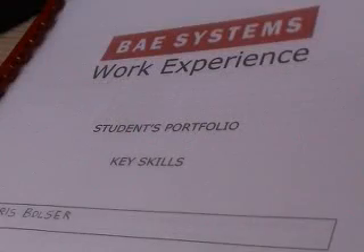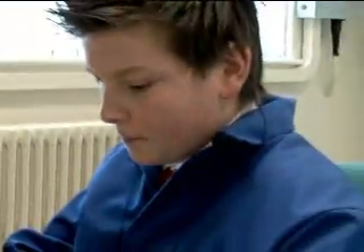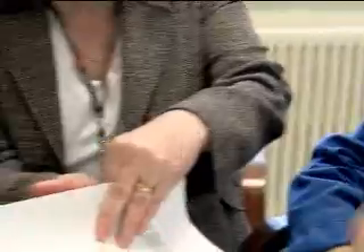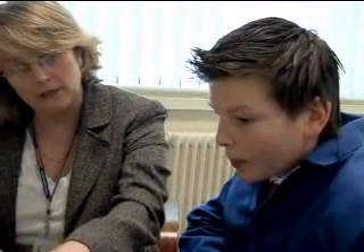For general work experience, what I've got in for you here is your key skills portfolio. It's important for you to complete that at the end of each day — it's like a diary of what you've been doing. What's also very important is your supervisor completing the evaluation form. There's an evaluation form at the back here — it's for you to fill in as well, to say how well you did in areas like timekeeping. You can put three for good.